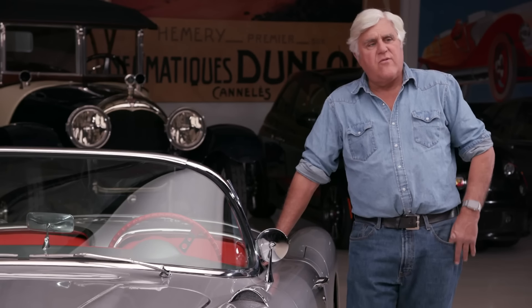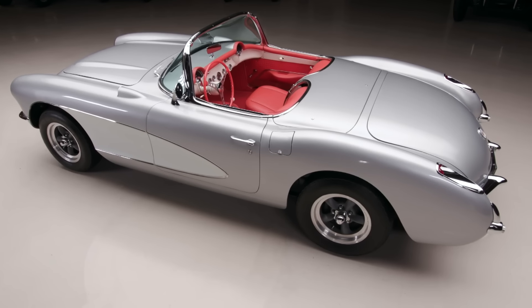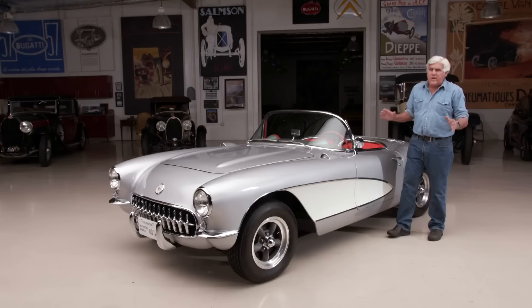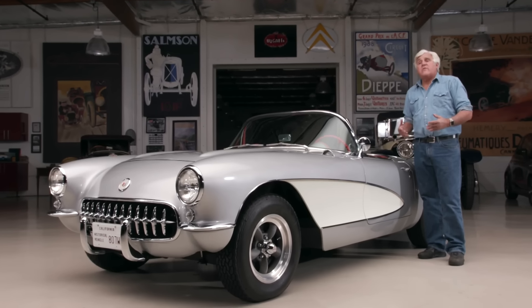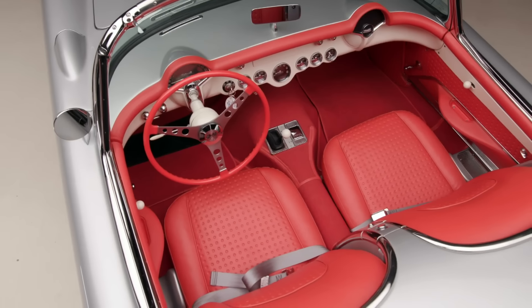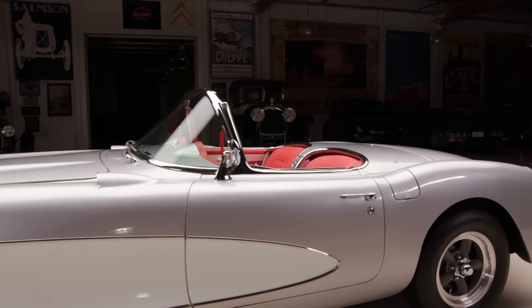In '55, they came out with the 265 V8. Then in '56, they got a little more serious. By my way of thinking, 1957 was the first year they said, 'All right, we're going to go racing.' The only competitor was the Ford Thunderbird, but that was more of a personal luxury car — it had a 312 V8, usually with a three-speed and overdrive. It wasn't a real sports car. Whereas this was a true sports car. Zora Arkus-Duntov, the genius behind the Corvette — this is when he really got serious.